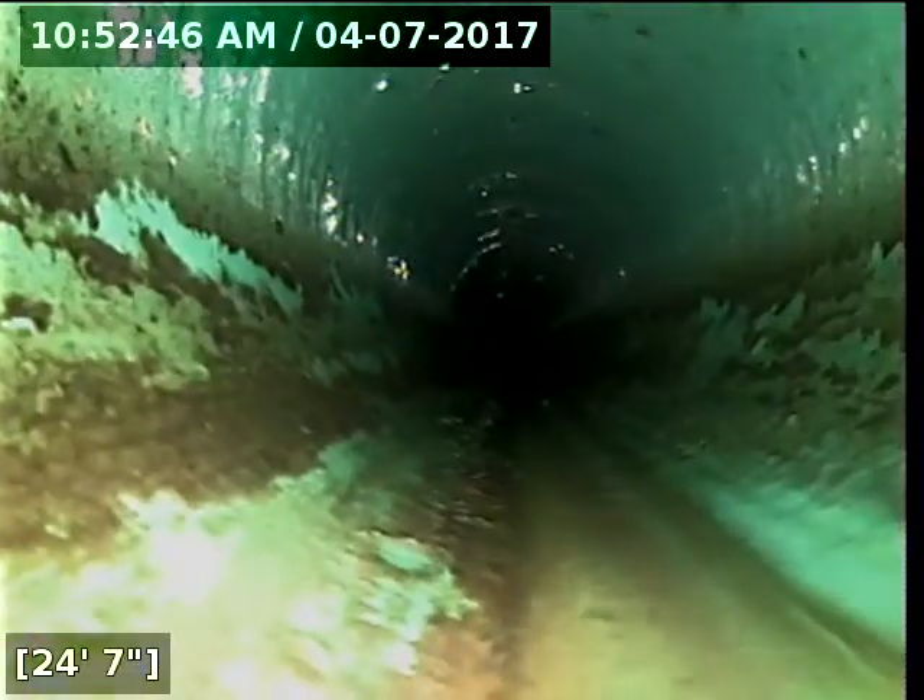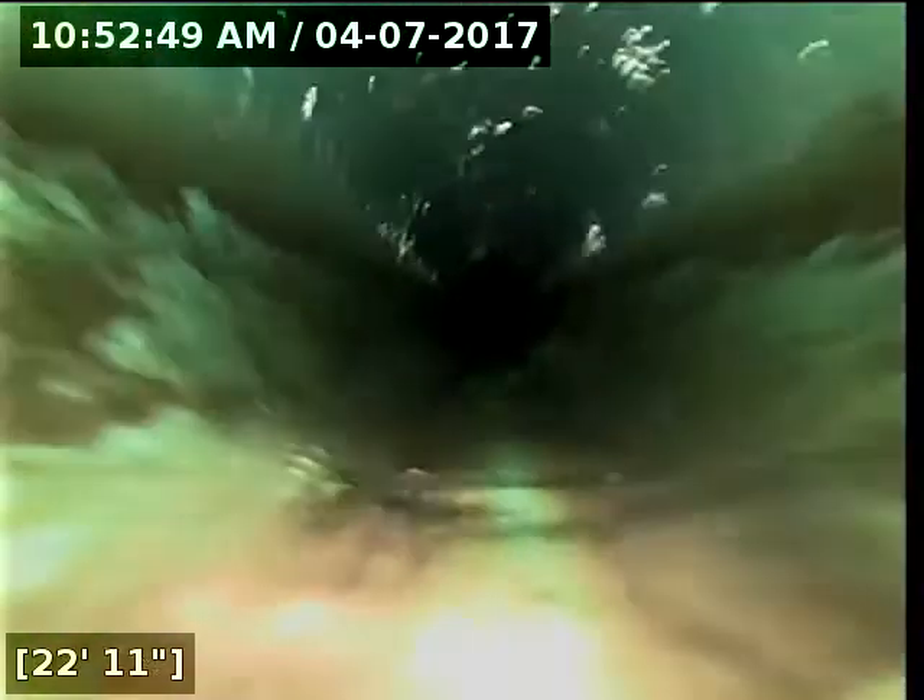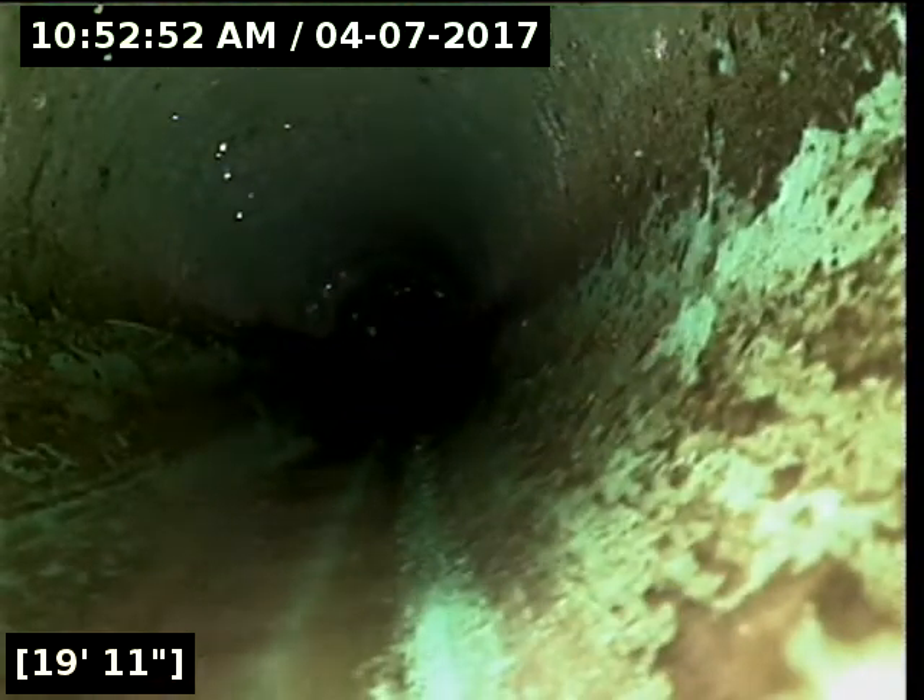Looks like our water flow has finally stopped. All right, let's move on. We're back into the — this is the spot with the belly, the part of the line I am concerned about. It looks like there's at least one inch of standing water, and the water level has gone all the way up over the camera head.